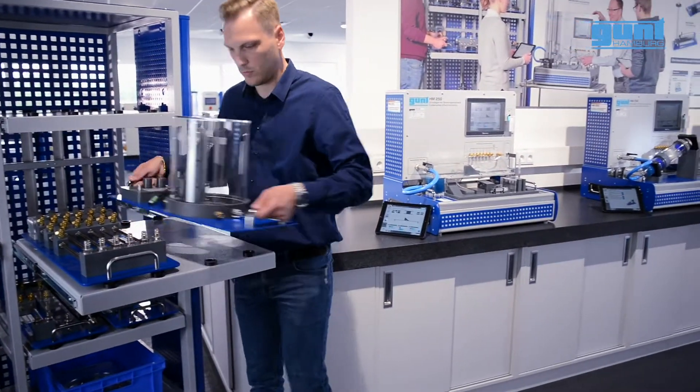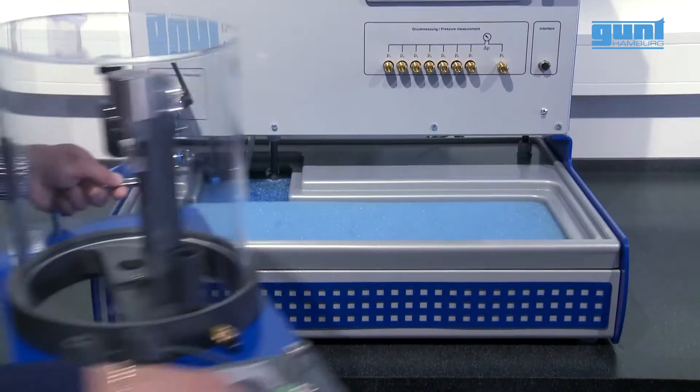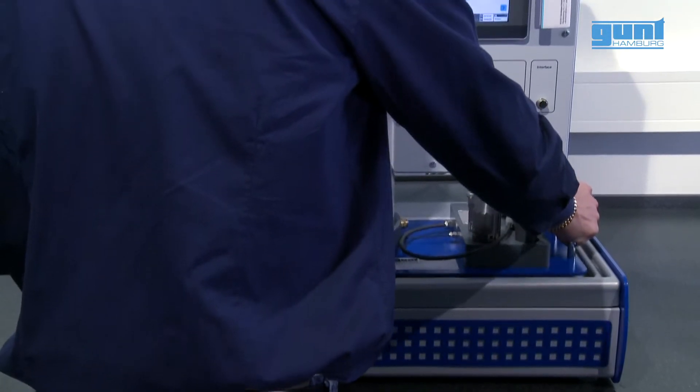Due to the compact design, the modular construction, and the space-saving moveable laboratory shelf, the Fluidline is a perfect solution even for the smallest laboratory.